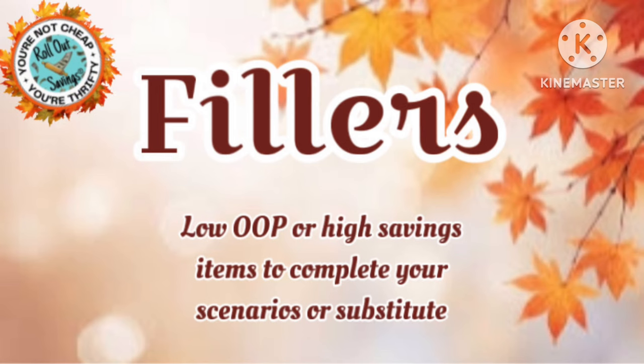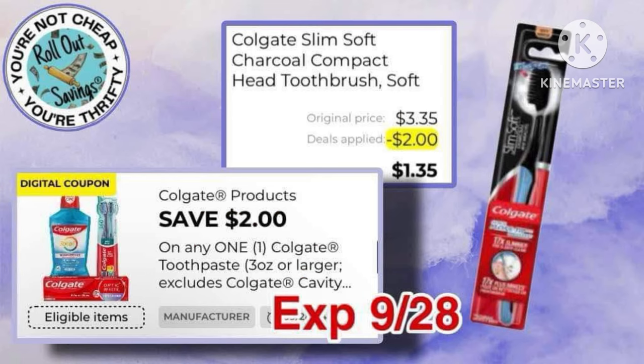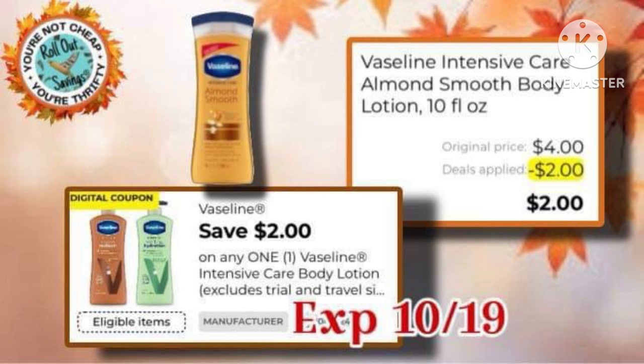Now we're going to jump right into our filler items. They're low out-of-pocket or high savings items, just to finish off your $5-off-25s. You have the Colgate Slim Toothbrush with a $2 coupon, making it $1.35. The Vaseline Intensive Care Body Lotion, which is $4, with a $2-off-1 coupon, making it just $2.